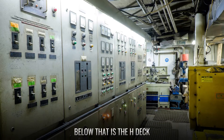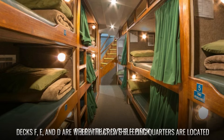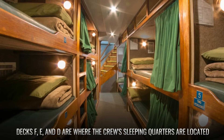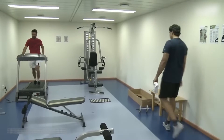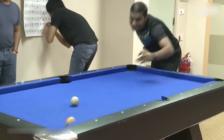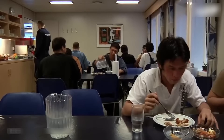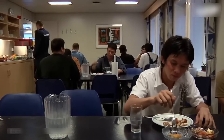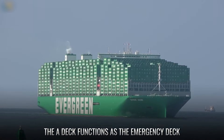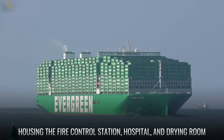Below that is the H deck, home to the electrical equipment. Decks F, E, and D are where the crew's sleeping quarters are located. The C deck features recreational facilities like a gym, locker rooms, and a theater. The B deck is where the ship's food is prepared in the galley, with additional rooms for food storage and dining. The A deck functions as the emergency deck, housing the fire control station, hospital, and drying room.